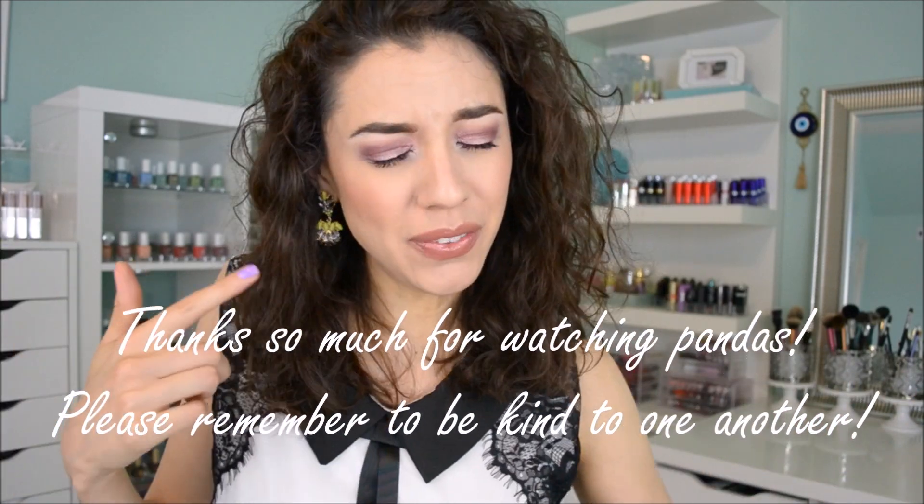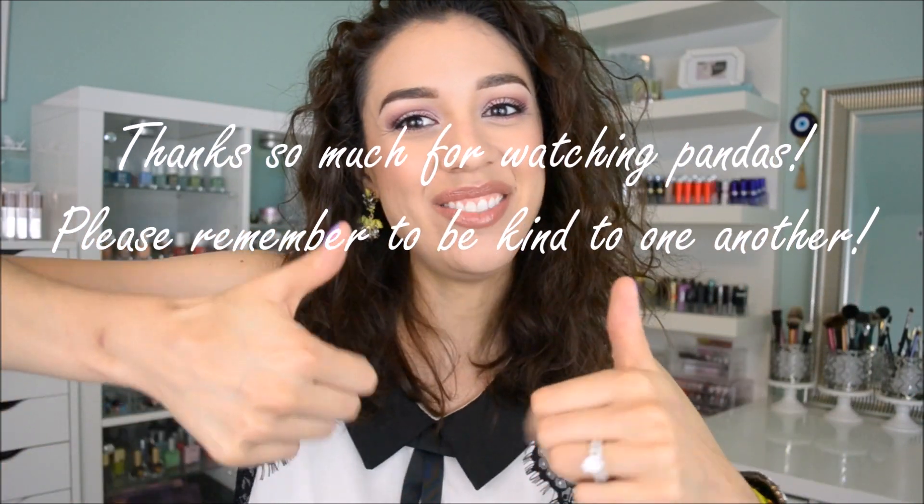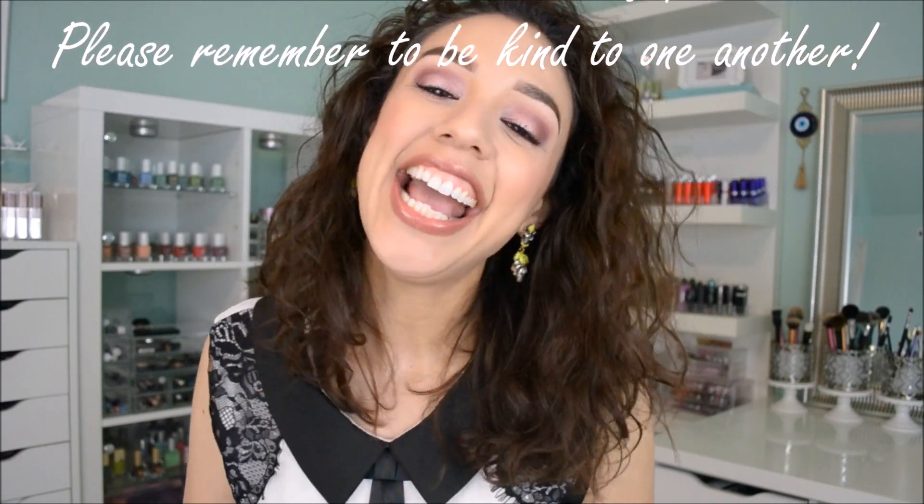If you're interested in winning, please check the description box below. I hope you found this video useful and learned something — if so, please give me a thumbs up or subscribe if you haven't already. Until next time, this coffee break is over — bye guys!